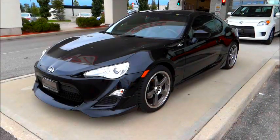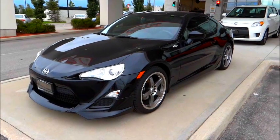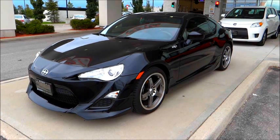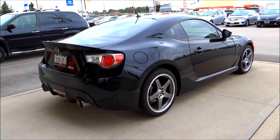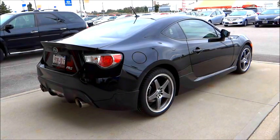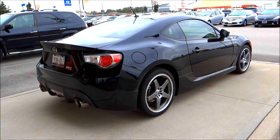This new Scion FR-S offers 29 miles per gallon city and 43 miles per gallon highway with the manual six-speed transmission. For the automatic transmission, that figure is reduced to 34 miles per gallon city and 49 miles per gallon highway. Converted for the metric system, the six-speed figures equate to 9.6 liters per 100 kilometers city and 6.6 liters per 100 kilometers highway. For the automatic, those figures are 8.3 liters per 100 kilometers city and 5.8 liters per 100 kilometers highway.